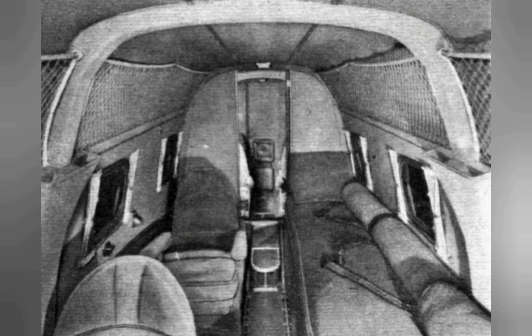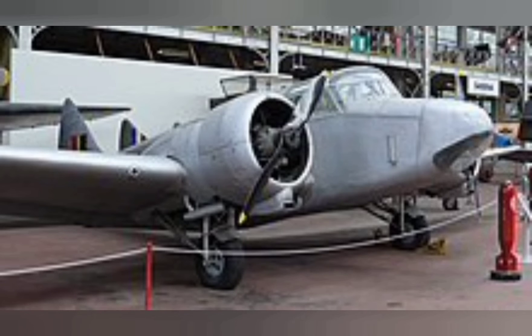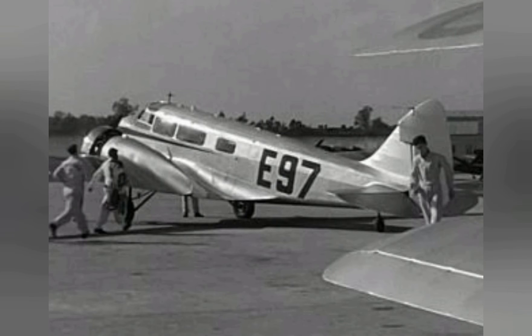Accordingly, each of these seven aircraft could be transformed by a work crew of four within four hours from the transport version into a light bomber or reconnaissance aircraft. In this configuration, the crew consisted of four: pilot, navigator, radio operator, and gunner. While not a large order, Airspeed benefited substantially from its work to develop the Convertible Envoy when it subsequently developed further militarized versions of the aircraft.